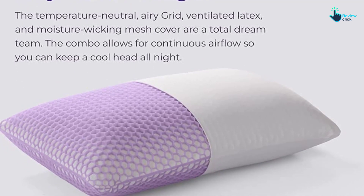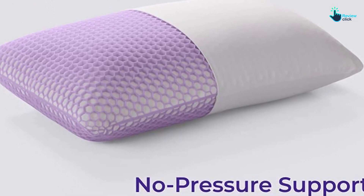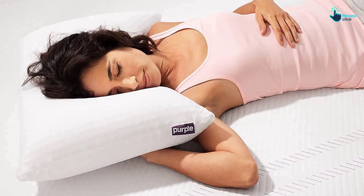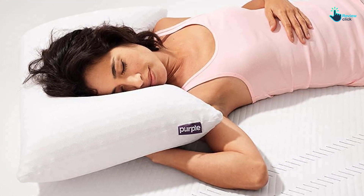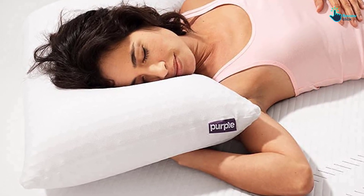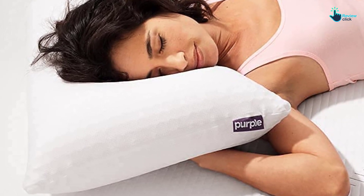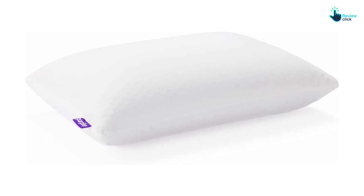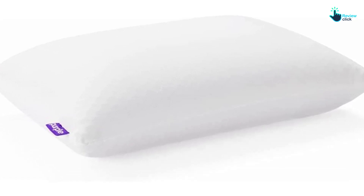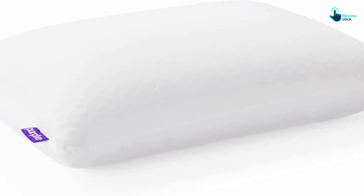The grid is paired with premium Talalay latex, which Purple says won't irritate allergies the way natural rubber latex might. Talalay latex shares the contouring properties of memory foam but stays cooler, and this pillow won't fall flat over time. Hot sleepers will appreciate the moisture-wicking, breathable mesh cover that keeps you from overheating. The pillow also comes in three heights: the low is usually best for stomach and back sleepers, the medium is good for combination or side sleepers with a medium frame, and the tall is best for side or combination sleepers with a large or extra-large frame.